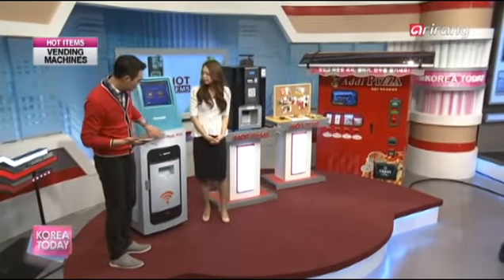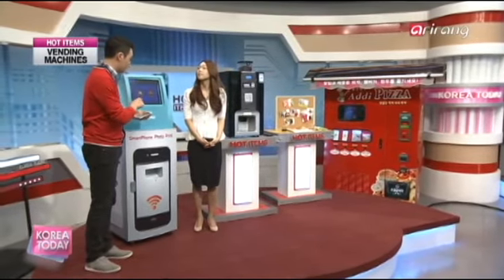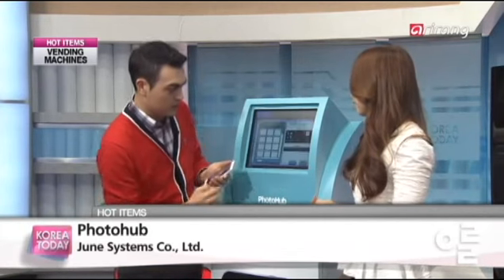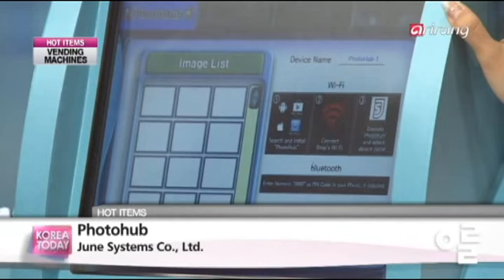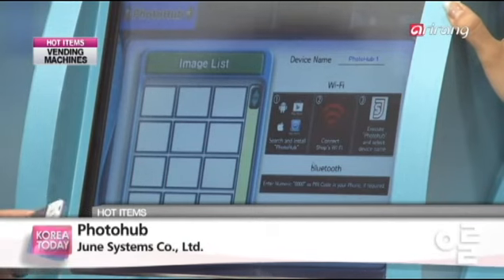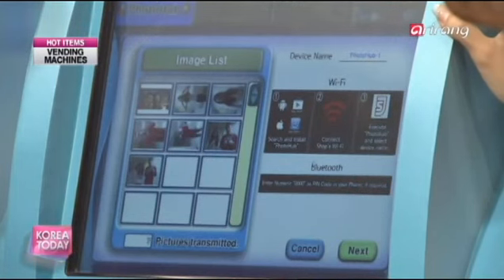So with this machine — this is a smartphone photo printer by June Systems called Photo Hub. From your smartphone directly, without any wires, you can print out your photos. What you need to do is connect to the machine by downloading an application, because these days it's all about the app. You choose the smartphone mode and hook it up to the Wi-Fi of Photo Hub. It emits a Wi-Fi connection, then you simply choose the photos you want to upload, and it's really quick.